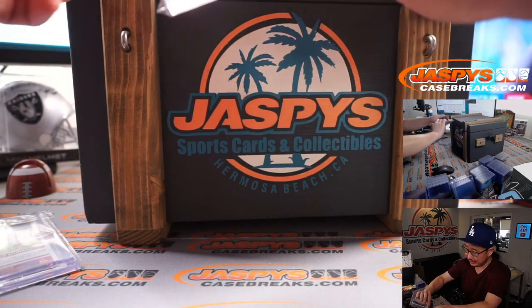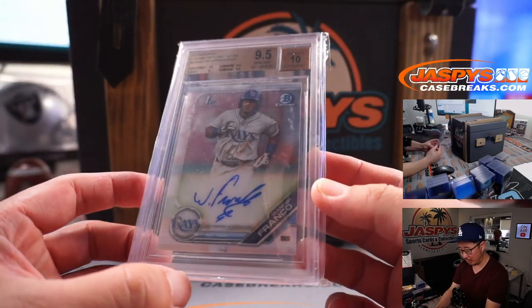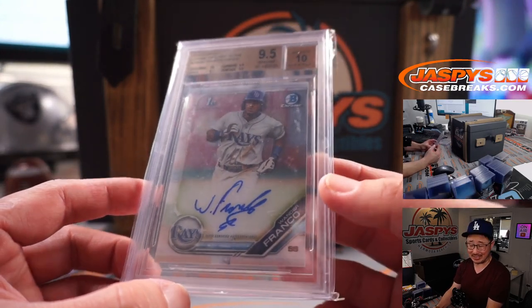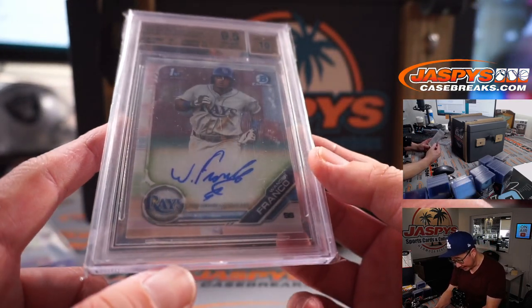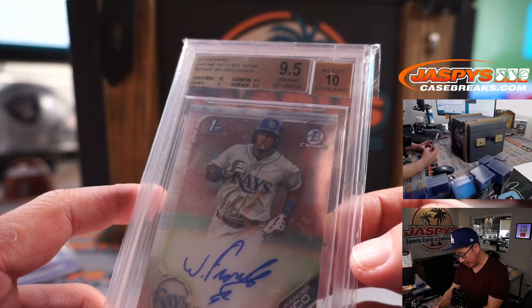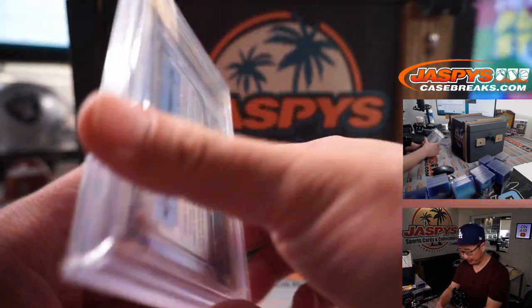Next up is a 9.5/10 Wander Franco from 2019 Bowman. P.S. we have a Bowman mixer up on the site right now at jaspyscasebreaks.com. On the Wander, we got corners and surface at a 9.5, centering's a 10, edges are a 9, and autograph is a 10.